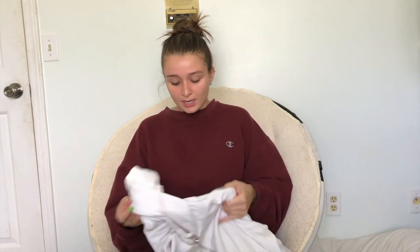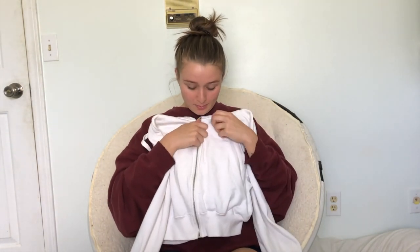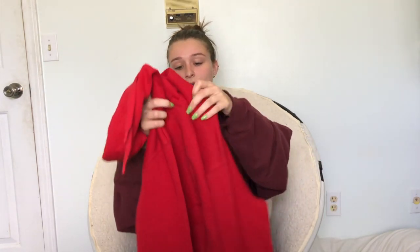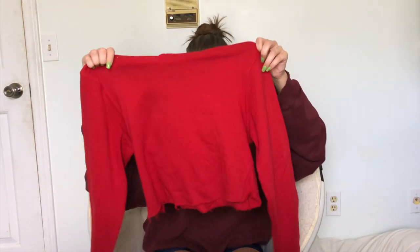A very must-have essential is cropped hoodies. We love a good cropped hoodie or zip-up jacket in the spring and summer because it gets chilly some days and you still want to be comfortable, cute, and warm. You can unzip it and show some. This one is just a normal sweatshirt that I cropped — it was ugly and I made it cute. Another DIY!